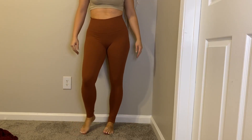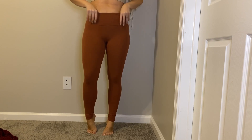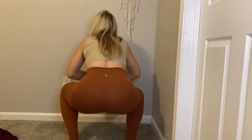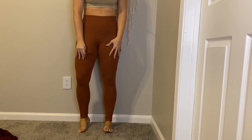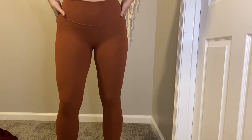So these are the Rustic Clay — one of my absolute favorites. They are the Align 28. These are high-rise. New love material.